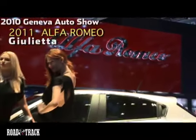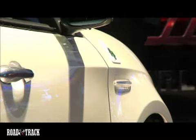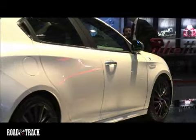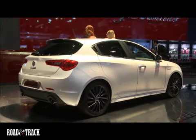Italian car maker Alfa Romeo is scheduled for a return to the U.S. next year, and it looks like it will do so with an all-new Giulietta launched at the Geneva Show. Although Europe will get a variety of engines for this Giulietta, we're likely to have only one choice: a 1.8-liter direct-injected four-cylinder.